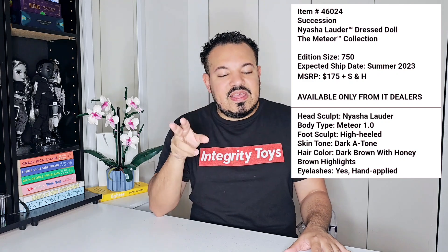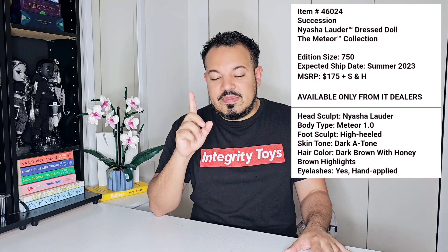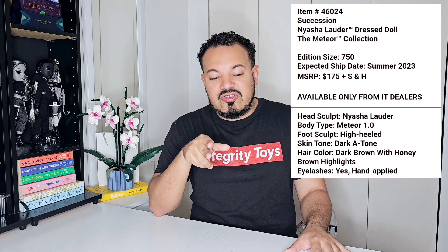I've probably already inserted the data on screen by now. She has the same edition size as Kiki — 750. It appears that all the dolls have the same edition size and they all also retail for $175. Again, she is quoted to ship around summer 2023. The three dealer dolls have the same information. The lottery doll is a little bit different — just a heads up.